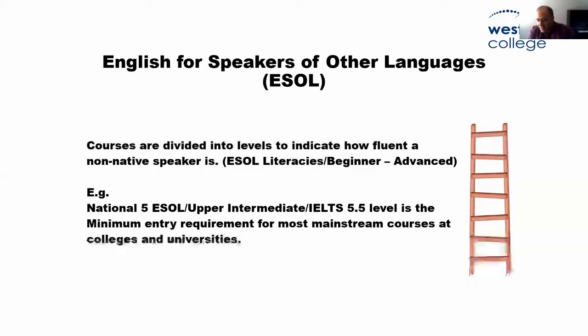The courses go from ESOL literacies or beginner to advanced, and most organisations ask for a minimum entry criteria of ESOL level 5 in order to be allowed into a mainstream course. So it's like a ladder basically — the levels tell us where you are. We do a small test and it tells us where you are. If you are a beginner, elementary or at literacy level, we refer you to the community. If you are at National 3, 4 or 5 level, we offer you a place at the college.